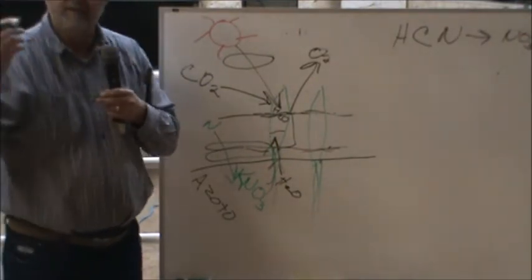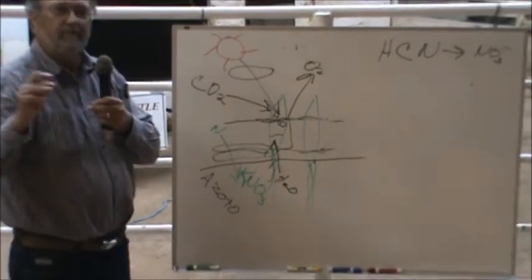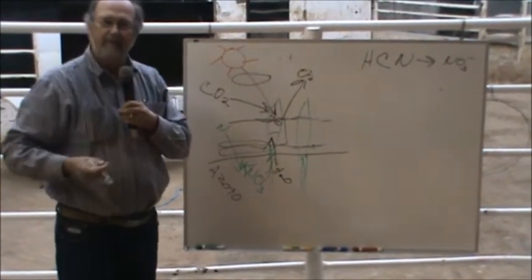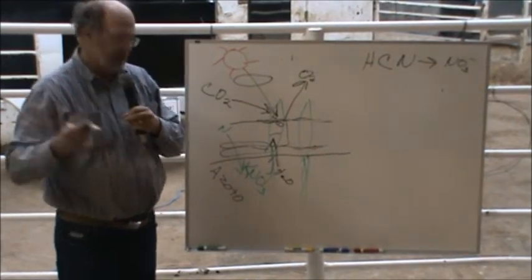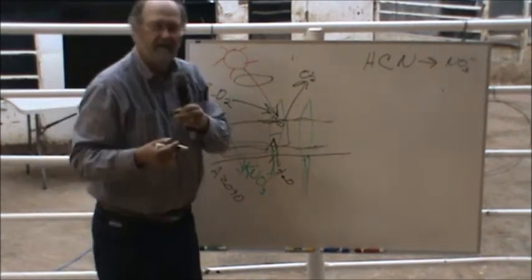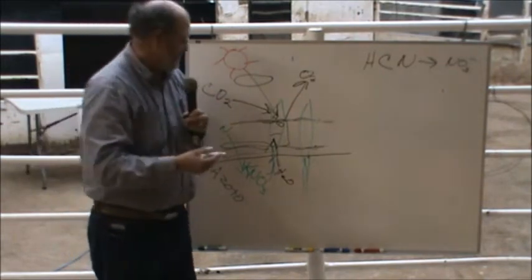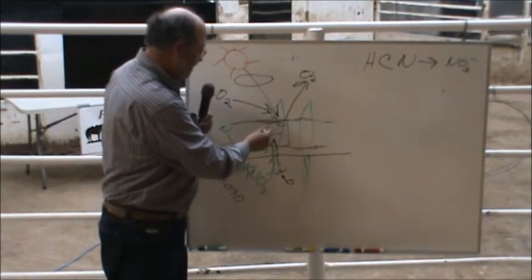Why would they avoid certain plants? Well, there's something in that plant they don't care for. It could be nitrate, it could be an alkaloid of some kind — hard to say.